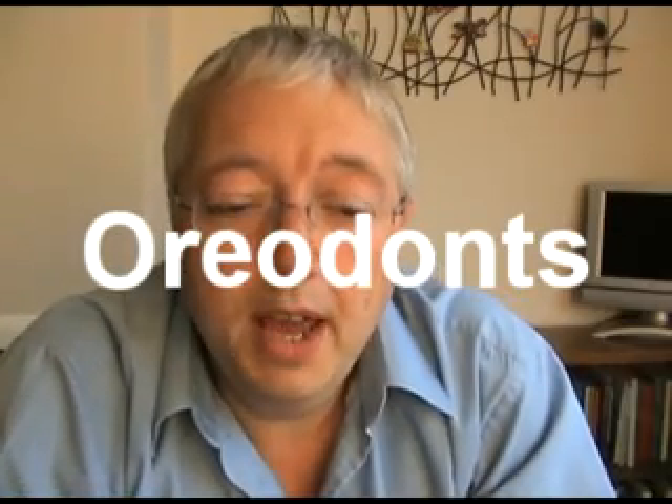Hello again YouTubers, and today I'm going to do another fossil thing like I did before. I hope to make a series of them. Today we're going to be looking at Mericoidodons, also known as Oreodonts. I picked this particular species for one main reason, and that's because I've got one here.